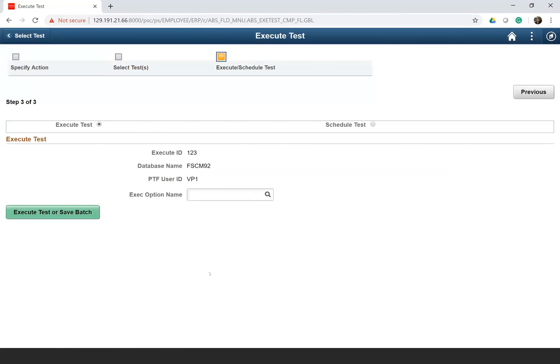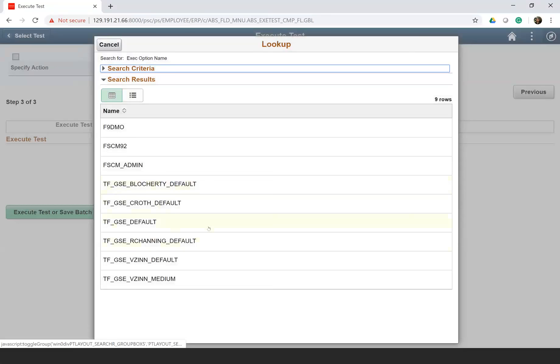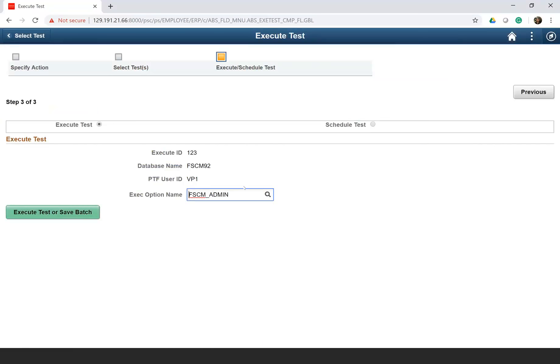Before running, we need execution options — this specifies against which instance you need to run, whether it's a test instance or dev instance, and which user ID will be used to run that test. Those options are stored in the execution options, and you can either execute the test now or save the batch. If you execute the test, it will run immediately. If you save the batch, you can later schedule it to run at a later stage.